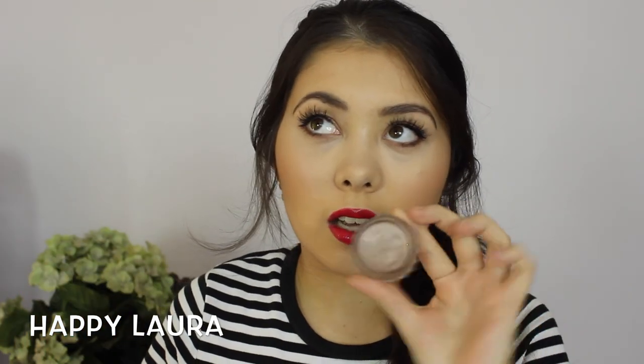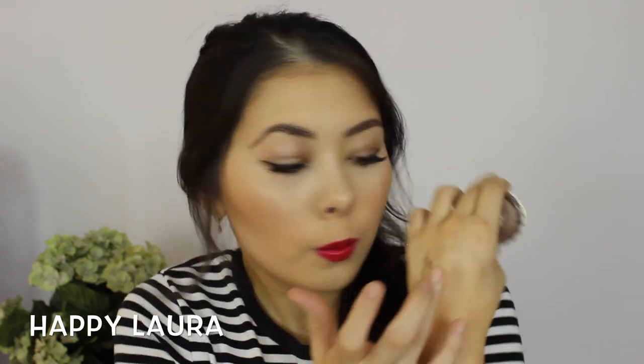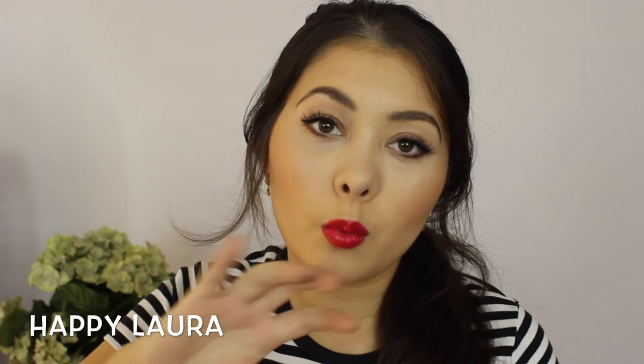This is seriously like the makeup product for dummies. This is the Benefit Creaseless Cream Shadow in the shade No Pressure. If you put this all over your eyelid, it seriously looks like you put in so much more effort than you actually have. It's so beautiful — it's like this taupey, goldy, bronzy, hard-to-describe color, but it's so beautiful. The camera doesn't do the color justice. It's like my favorite color — it makes my eyes look so much more green than what they are. I do have more hazel eyes, but they have green pigment, and when I wear this it seriously makes the green in my eyes stand out a lot more.